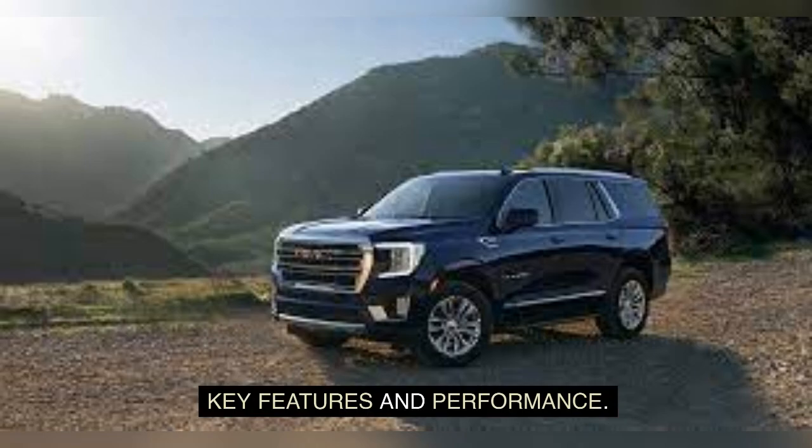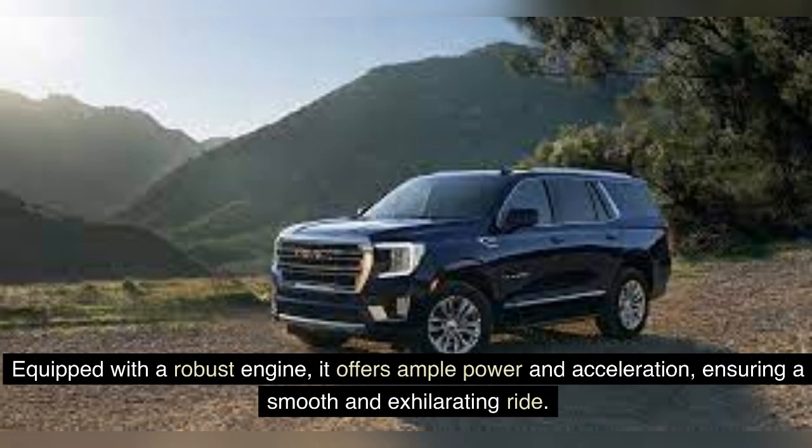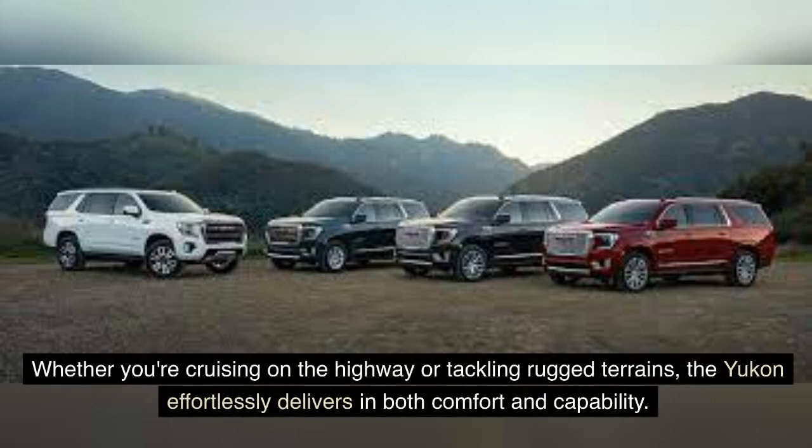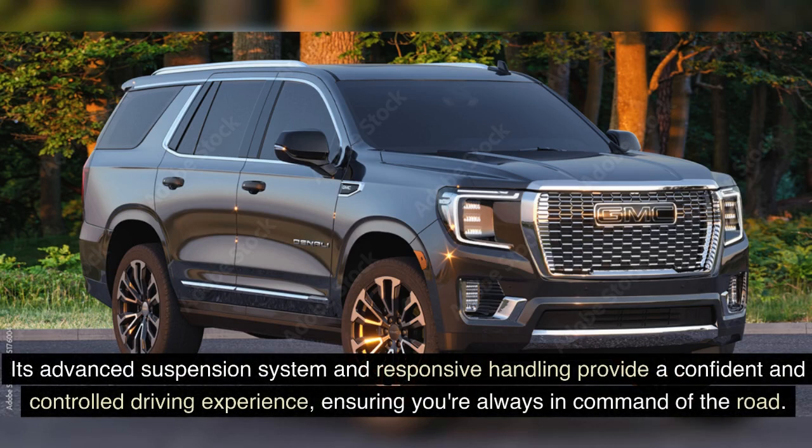Key features and performance. The Yukon full-size SUV comes with an impressive array of key features and delivers outstanding performance on the road. Equipped with a robust engine, it offers ample power and acceleration, ensuring a smooth and exhilarating ride. The Yukon also boasts excellent towing capacity, making it an ideal choice for hauling heavy loads or trailers. Its advanced suspension system and responsive handling provide a confident and controlled driving experience, ensuring you're always in command of the road.